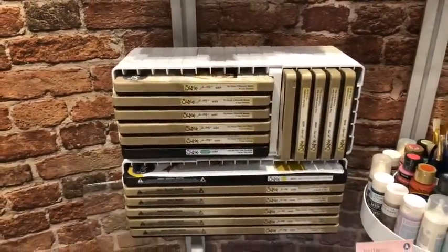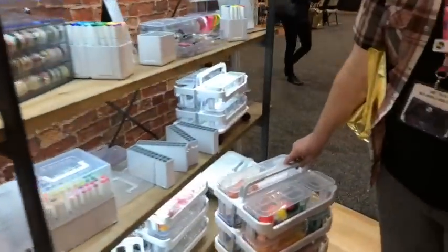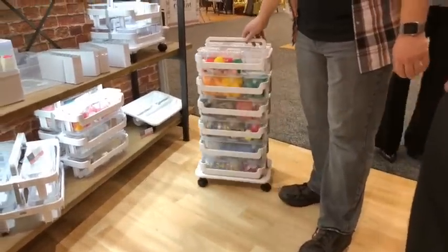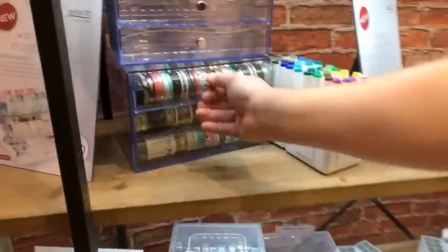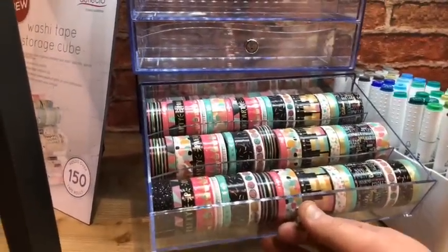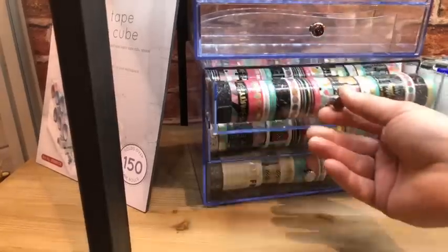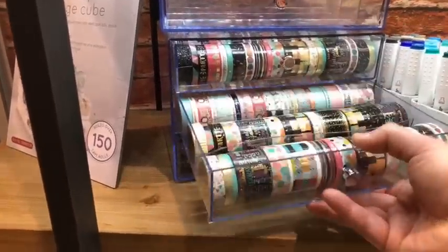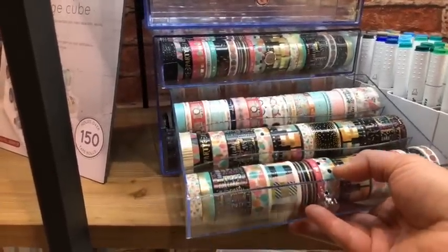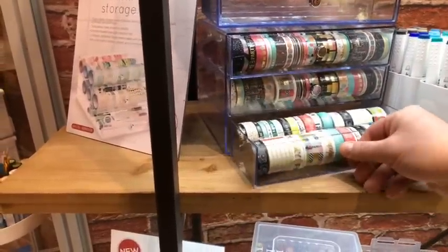So let's show them the actual new products that are coming. You guys all know I love my caddy on the rollers. But let's show them this — this is what everyone's going crazy about: the washi tape holder. Nice, clear plastic, able to see right through it. This is already set up for you. It fits about 150 rolls in three drawers — nice and organized.